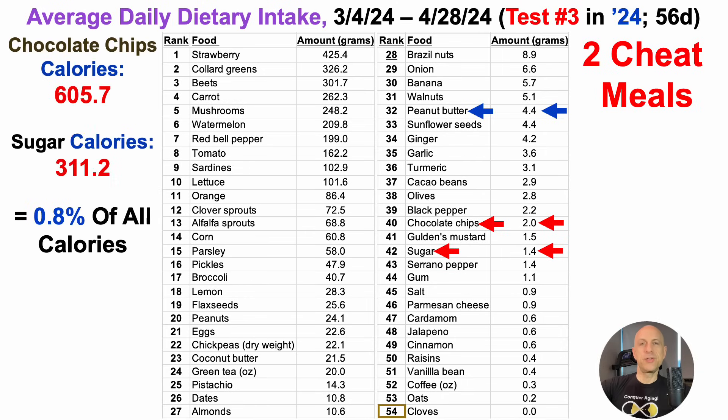In terms of how many calories the chocolate and sugar contributed as a percentage of overall calories: chocolate chips over two days was about 606 calories, and sugar over two days was 311 calories. Adding them together and dividing by total calorie intake for the 56-day period, the junk adds up to 0.8% of total calories. So the diet is 99.1 to 99.2% clean.